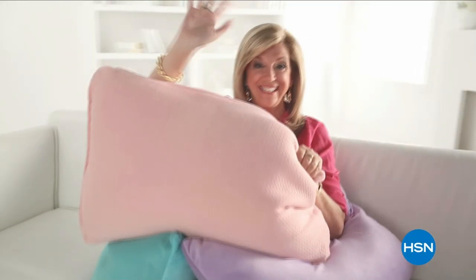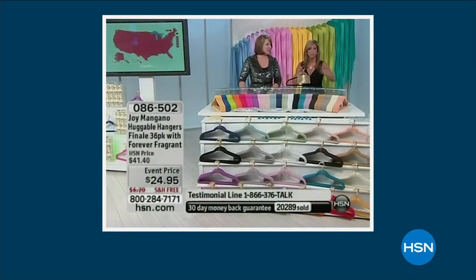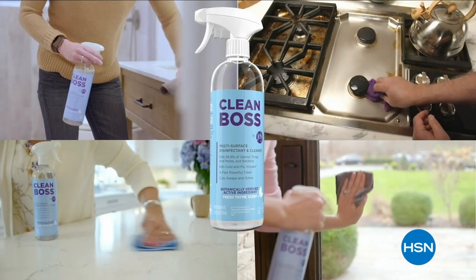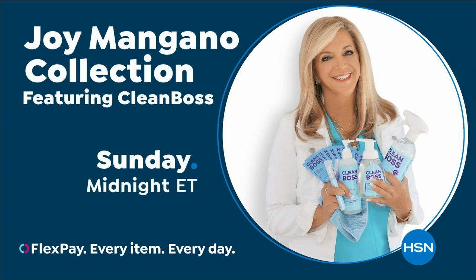For over 25 years, her game-changing products have been reinventing clean to make life better and brighter for you and your family. That's why Joy Mangano brings her new line, Clean Boss, to HSN. Watch and shop the whole line on HSN and at hsn.com.